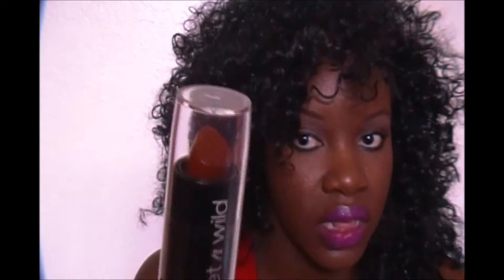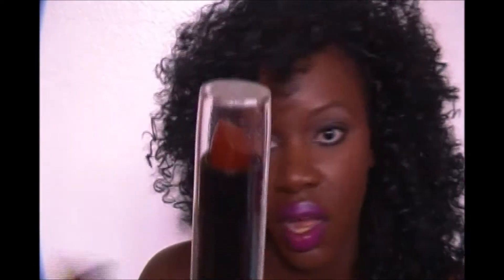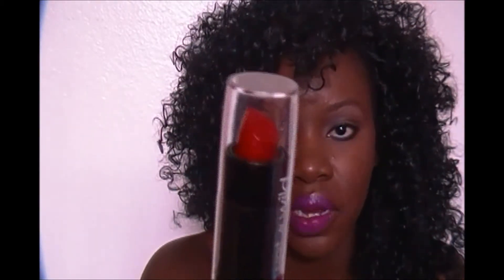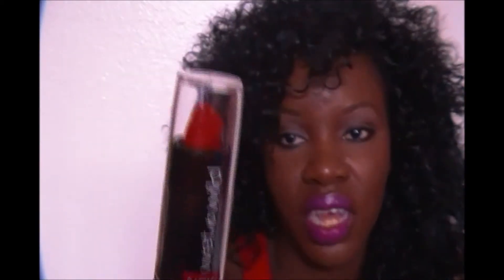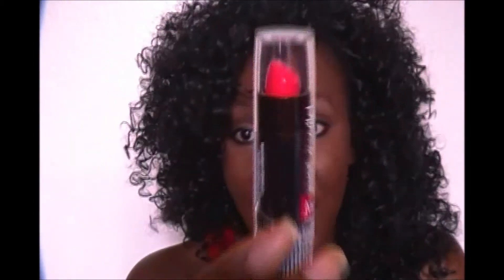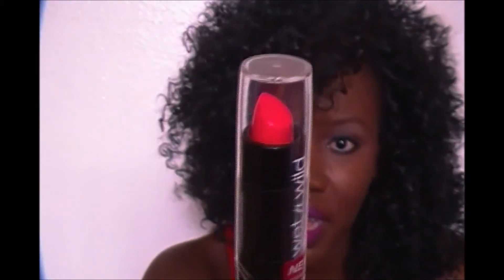That's going to be cute — I think it's going to be vampy. I don't think Mink Brown is going to be nude on me. Then this one is called Cherry Frost. It says frost, but it doesn't really look like a frosty color to me. I don't really like frost, but we'll see. And then this one is called 15 Minutes of Flame — it's just a nice Barbie pink.